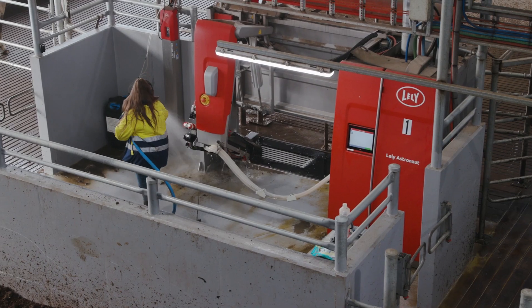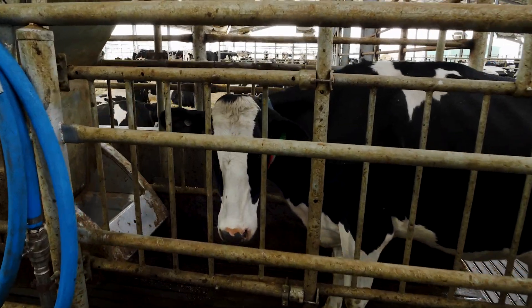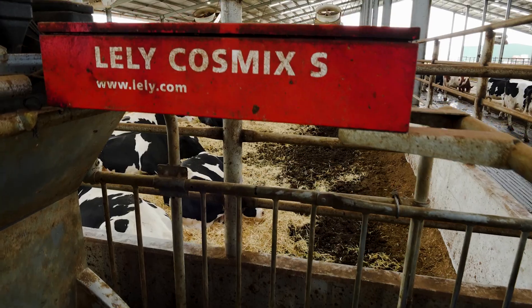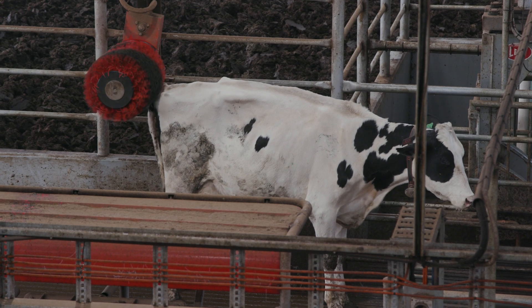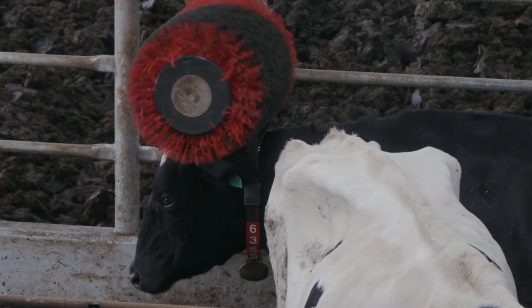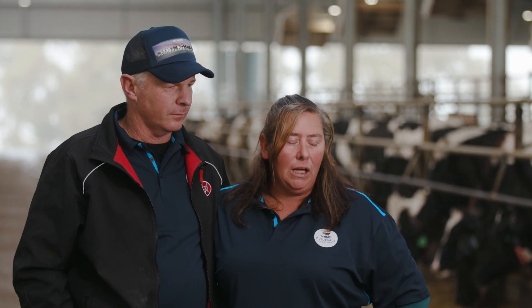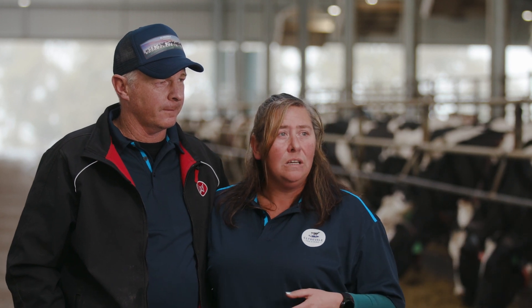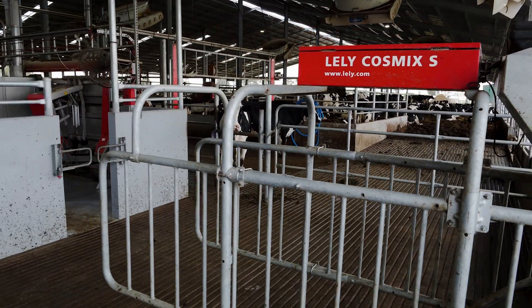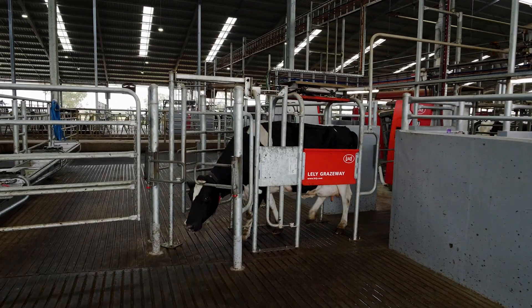We've got eight A5 Astronaut robotic milkers and five Cosmix feeders. The whole barn is designed into four herds and there's two robots servicing each herd. There are two Lunar brushes in each section, and each section has a Lely Cosmix as well. The fifth Cosmix was added because we've got a specific area for when we're showing cows, so we wanted those cows to have access to everything they'd have access to when they're in the pack.